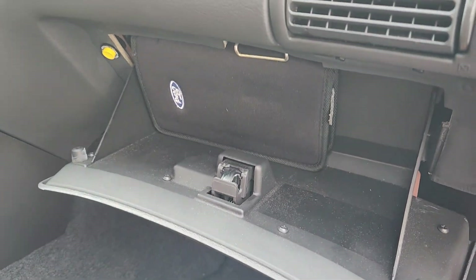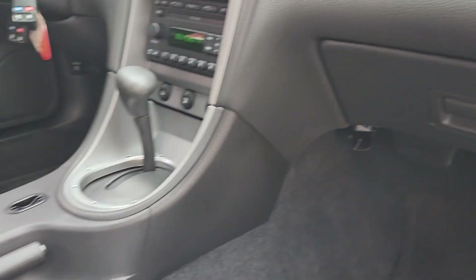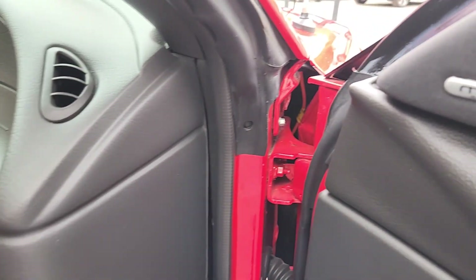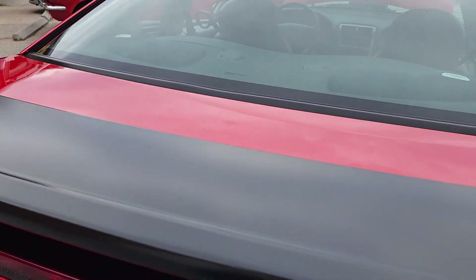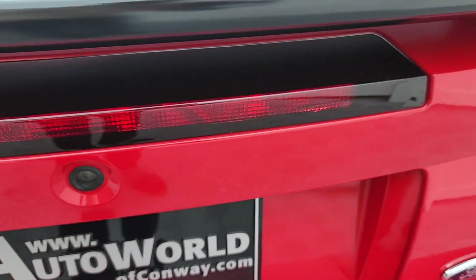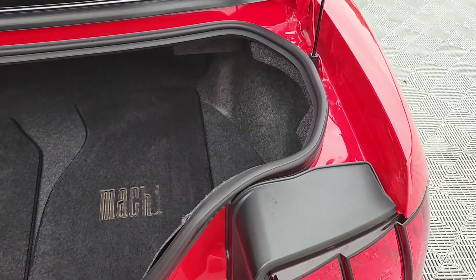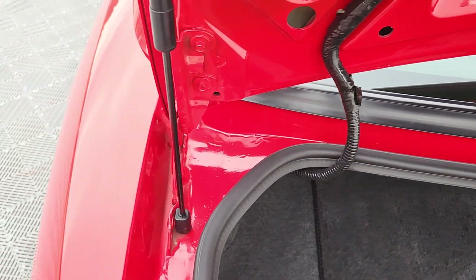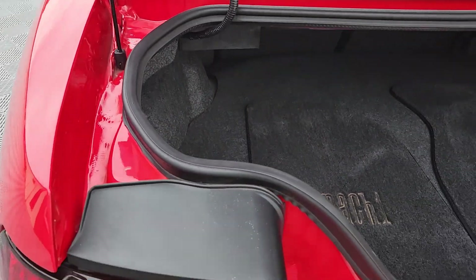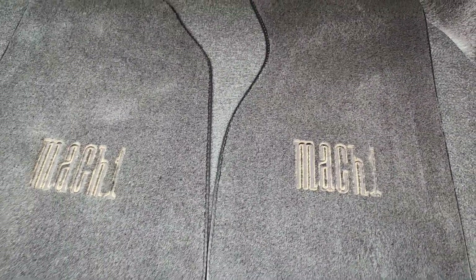We do have the original owner's manual, book, CD, and paperwork. Another common issue with these cars is that the tail lights and third brake lights fade — again, this car has been garage-kept its entire life, local to the Conway area where it was sold new. Also included are the Mach 1 commemorative floor mats.